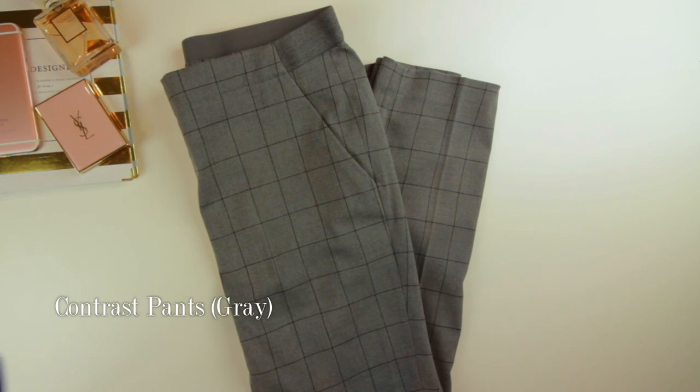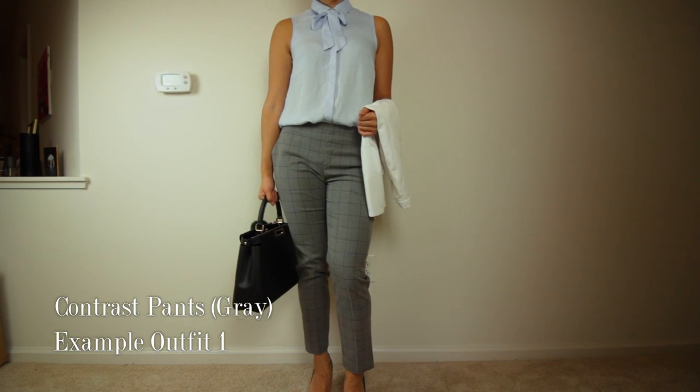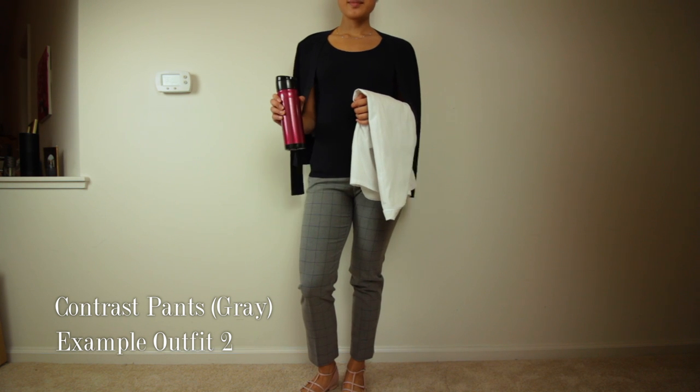Number six is these grey pants. I wanted a pair of business casual pants that weren't black so it doesn't look like I'm wearing the same pants every day. This pair is from Uniqlo and it's completely elastic in the waist — no zippers, no buttons, nothing. This was the most expensive item on the list at $39.90, and they did not offer any discounts.